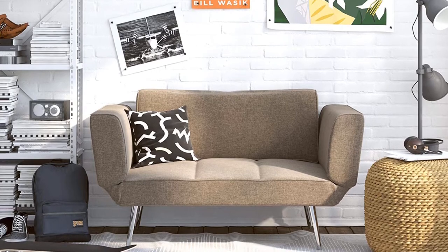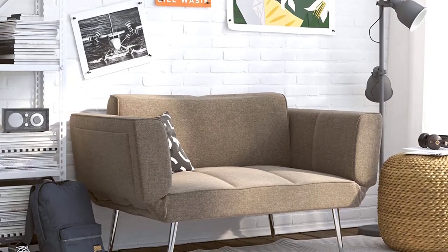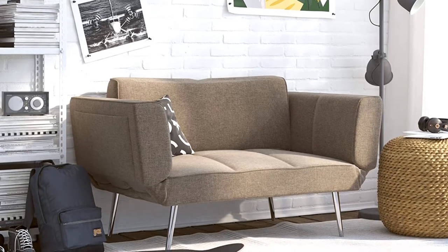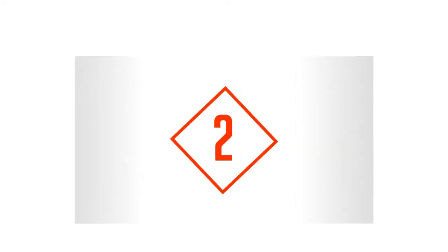A matching sofa and chair are available for those looking to purchase a full set, so the entire living room can match in the same simple, understated contemporary look. Pros: understated look keeps guests' focus on other parts of the room. Cons: only available in three colors and leather upholstery.